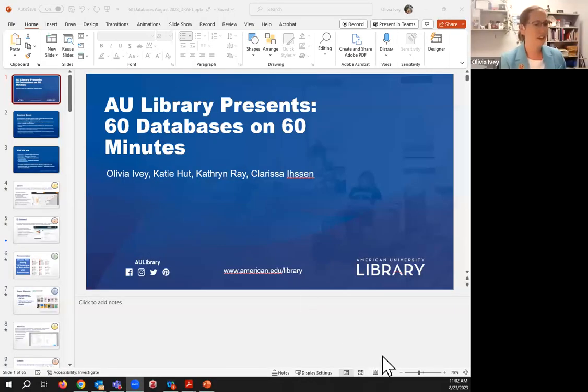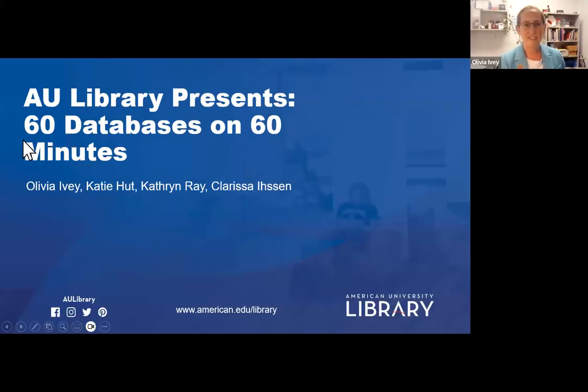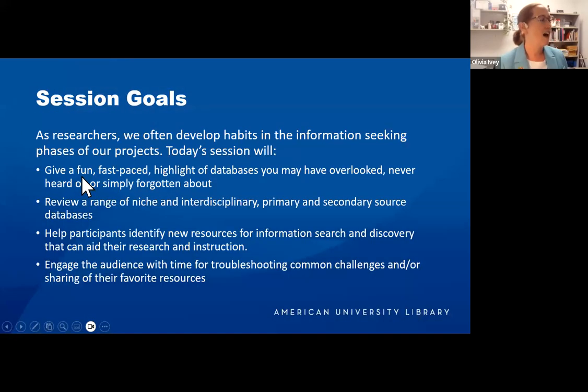The recording has officially started. Welcome to 60 Databases in 60 Minutes. Our session goals are to break us out of our research habits and ruts by giving us some exposure to databases we may have overlooked, never heard of, or forgotten about. Hopefully there will be something in here for everyone.